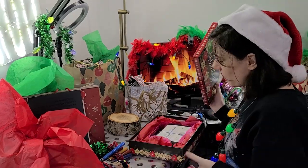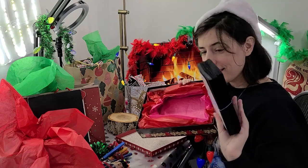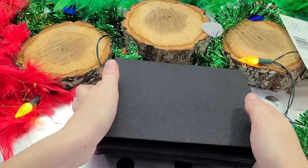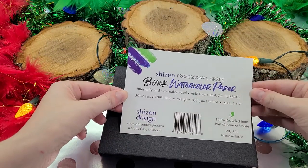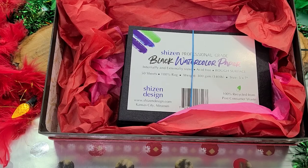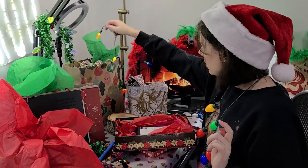I also really recommend Shizen black watercolor paper. It's more affordable than the Stonehenge pad when you buy the pre-cut 50-sheet set. It's a cotton rag watercolor paper made from recycled fibers, so it's eco-conscious. Getting 50 sheets at a very affordable price really invites you to play around with black watercolor paper. I think it's great for card makers since it's pre-cut to a good size and so economical you're more likely to experiment and take risks.